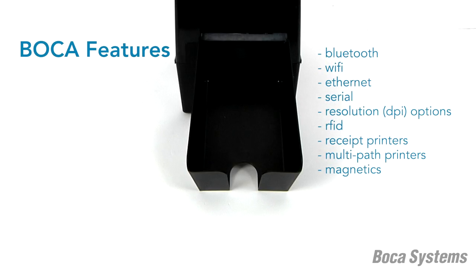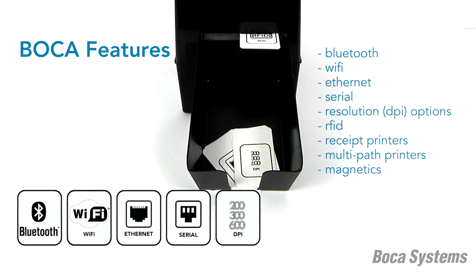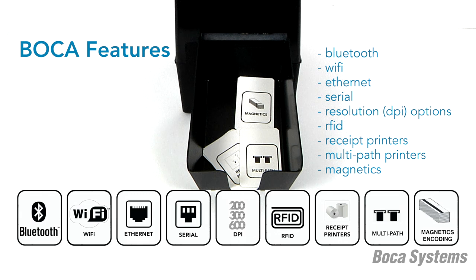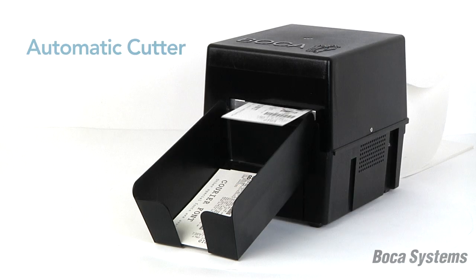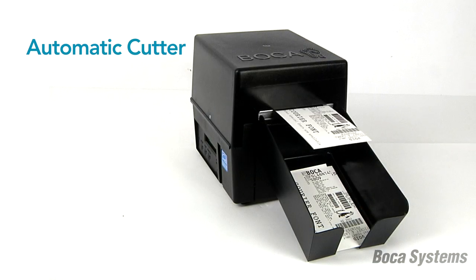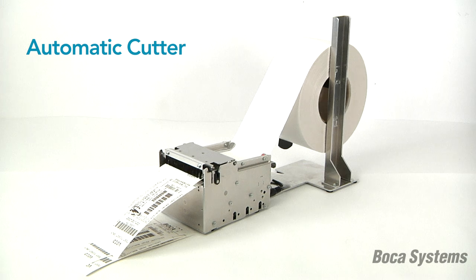Boca printers are made to order with a range of options. In this video, we will share some of our most popular features and introduce options with which many customers may not be familiar. Boca's ticket printers are available with an automatic cutter, recommended for advance or batch printing, or for kiosk applications.